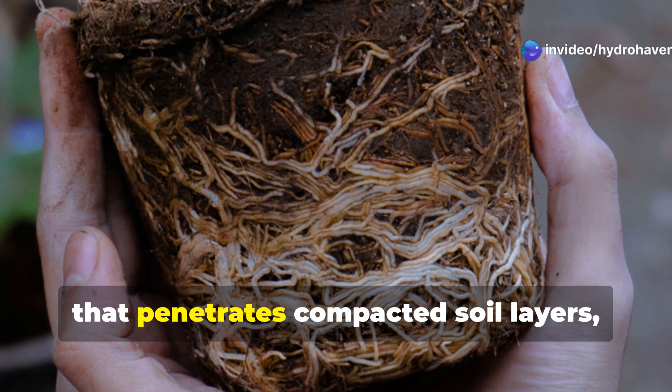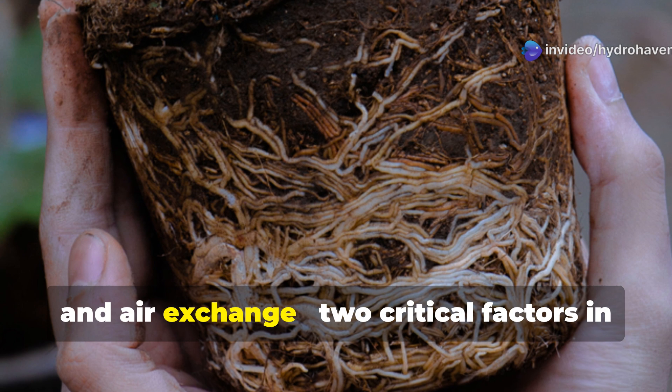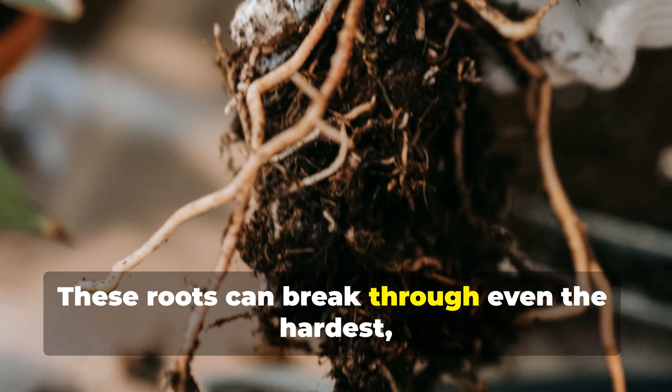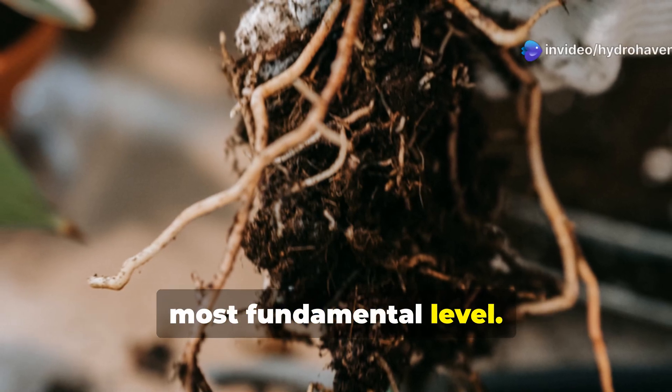Cholai develops an extensive root system that penetrates compacted soil layers, creating channels for water infiltration and air exchange — two critical factors in soil restoration. These roots can break through even the hardest, most degraded soils, initiating the recovery process at the most fundamental level.